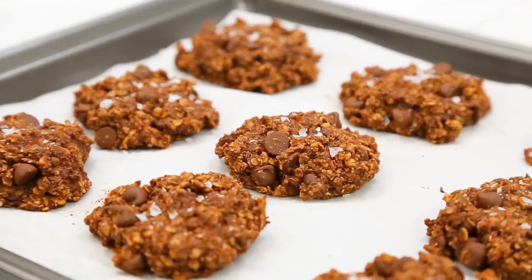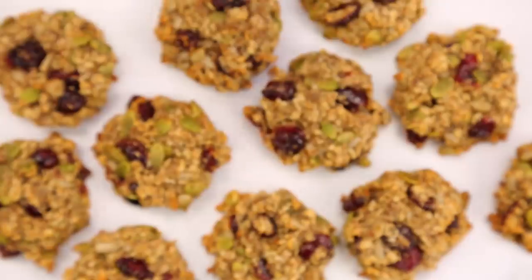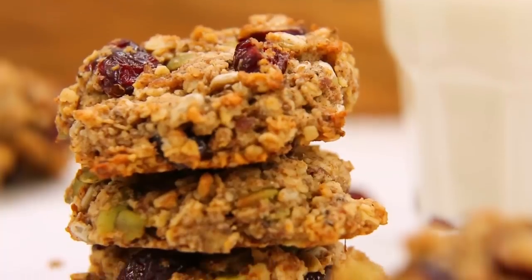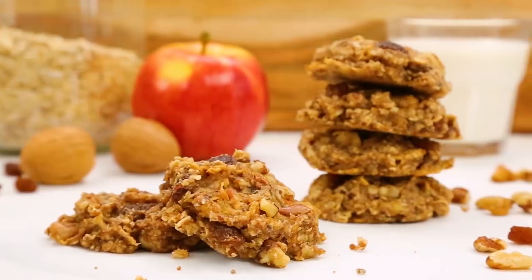I call these feel-good cookies not only because they are gluten-free, dairy-free, and completely vegan, but they're also packed with nutrition thanks to the combination of amazing nuts and seeds. So I think you guys are really going to love these.